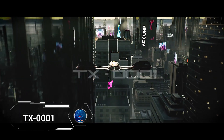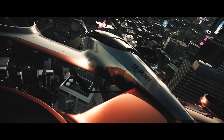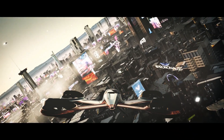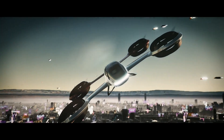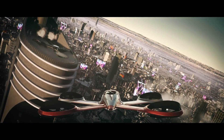TX-0001 concept, an electric passenger aircraft with vertical takeoff and landing capabilities. Inspired by high-end automobiles, the TX-0001 blends contemporary opulence with the romanticism of flight, heralding a new era of urban air mobility. Initially designed to accommodate one passenger and their luggage along with a pilot, this two-seater aircraft promises a seamless, luxurious travel experience. As autonomous flying technology advances, passengers will simply plan their schedules and relax.